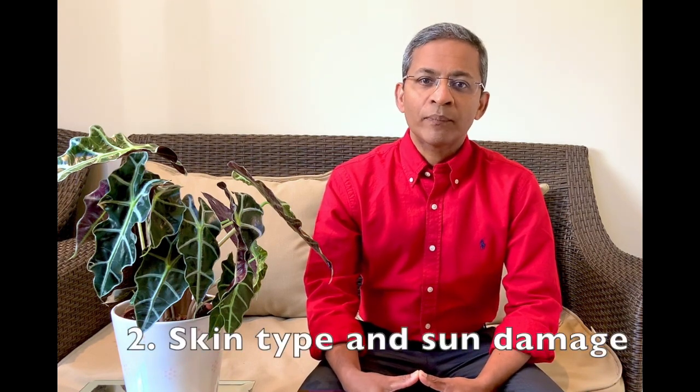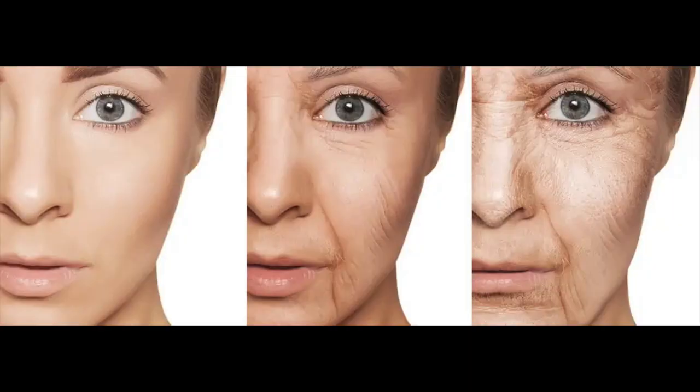Good skin hydration, both internally with fluids and externally with moisturizers before we retire to bed, may be protective. Factor two: the skin type and sun damage in a given person. One study found a very strong association between the melanocortin gene, which expresses the color of the skin, and the development of sleep lines. Those with fair skin were more likely to develop sleep lines. Wrinkle formation occurs as we age due to a reduction in collagen, caused by breakdown of collagen and elastin with ultraviolet exposure, making the skin less elastic and extensible. In a similar way, increased sun damage may make some individuals more susceptible to sleep lines as well.